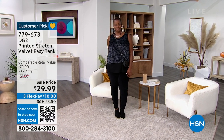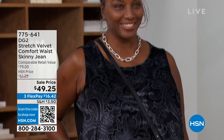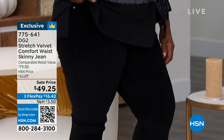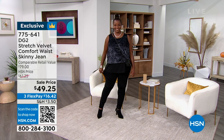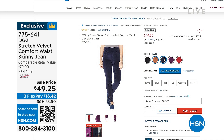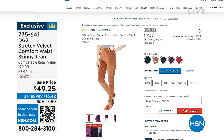What about adding a little bit of elegance to your look? You can do that with the Darling Comfort Waist — it's a skinny deep jean done in stretch velvet. This is going to be coming up as well at $49.25. We've got five colors that match back to that beautiful velvet Easy Tank. We have those in petite, average, and tall — extra small through 3X.